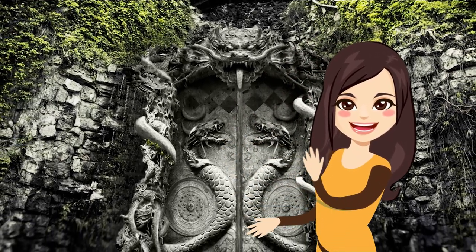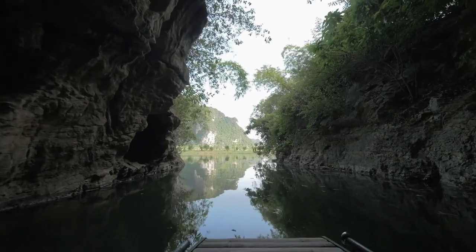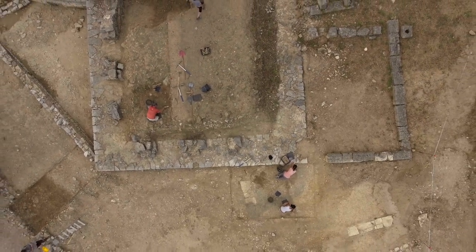From chambers beneath lavish temples to cursed islands with labyrinths, here are 8 mysterious archaeological discoveries!